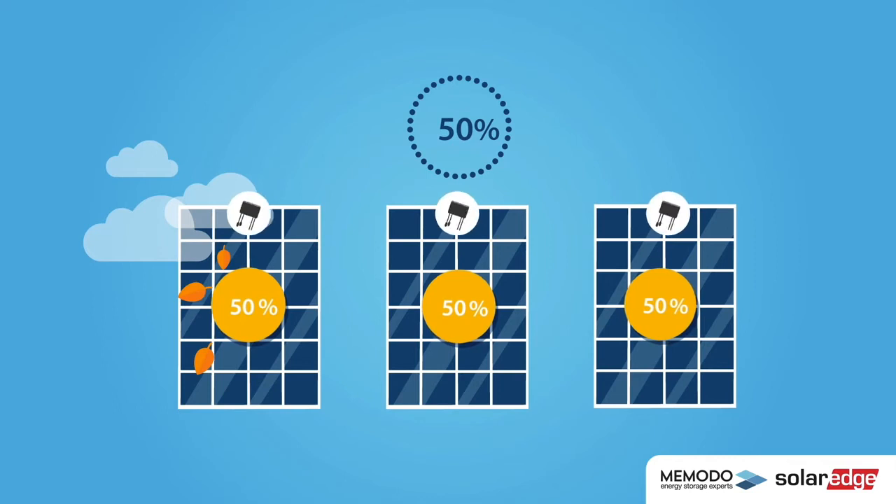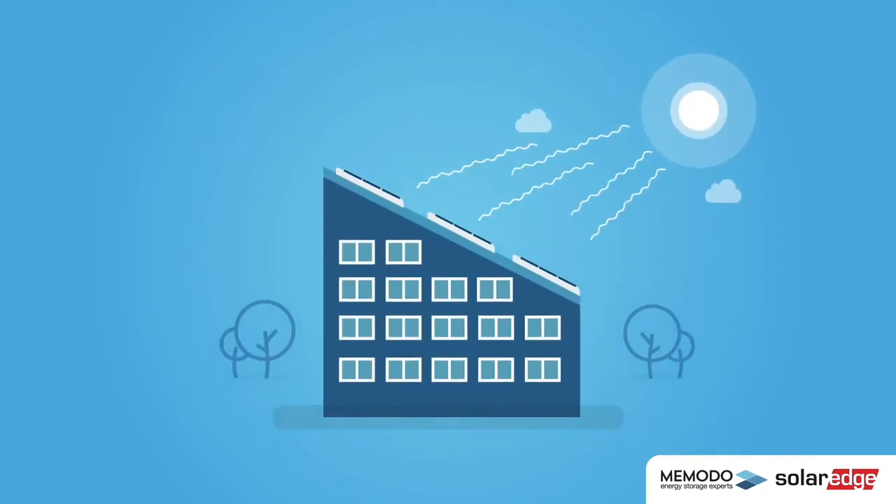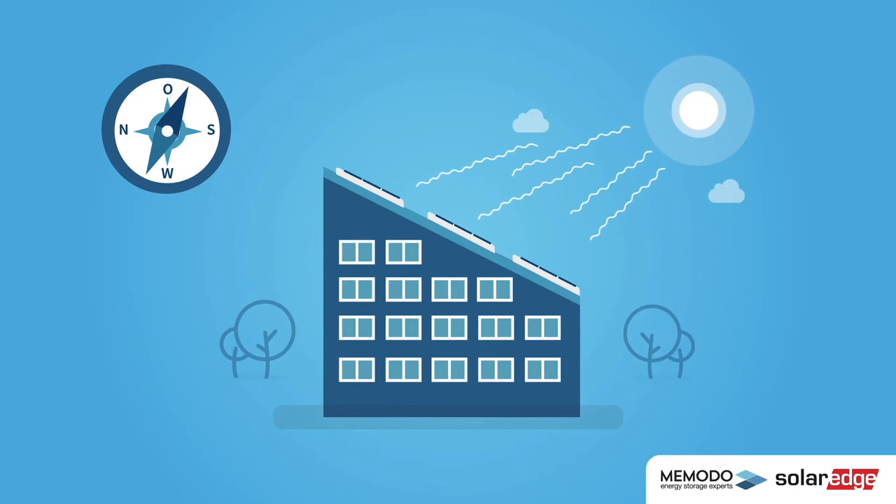However, the power optimizer from SolarEdge can control each panel individually. Therefore, the power loss from one panel doesn't reduce the entire system's performance. Because of this individual control, a power optimizer is even beneficial for roofs that are ideally oriented in relation to the Sun.